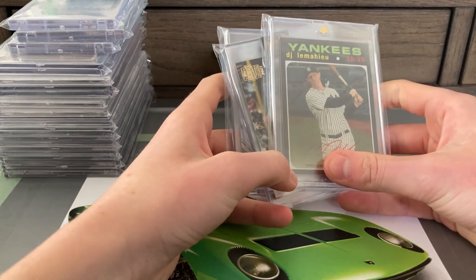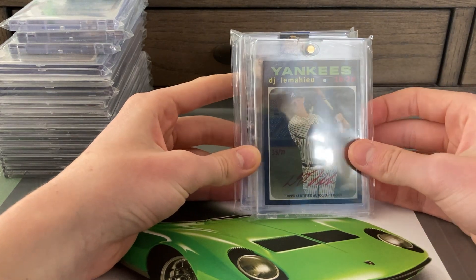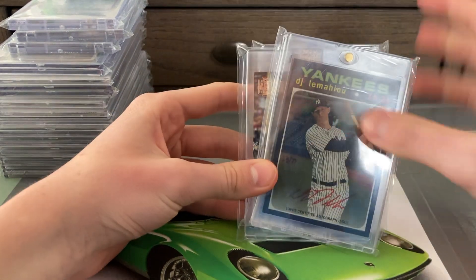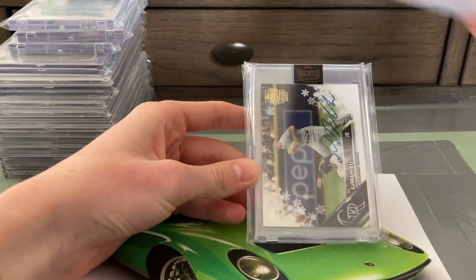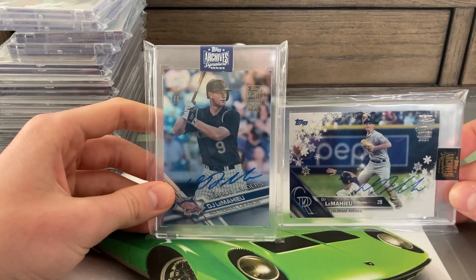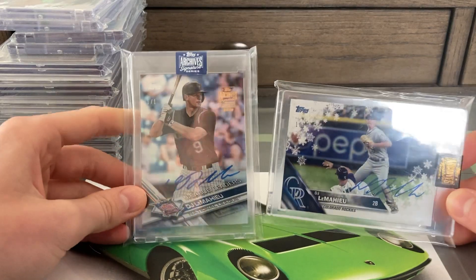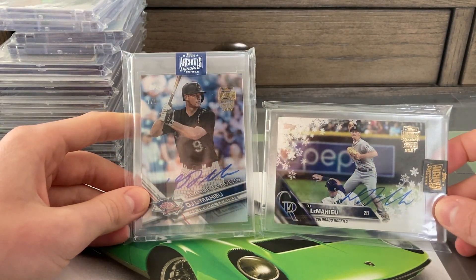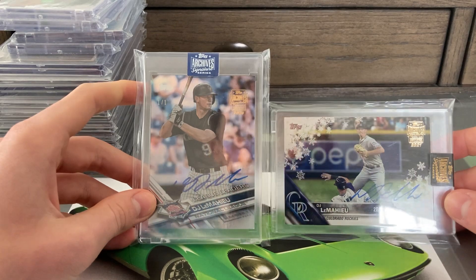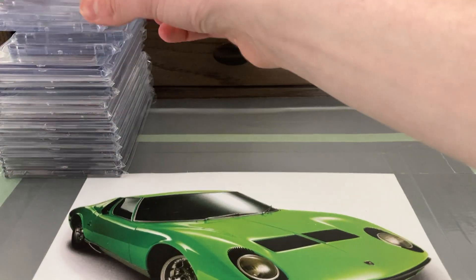A few more LeMahieu autographs here. First is a red ink from 2020 Heritage High Number, out of 71 — picked this up from a seller in Canada, took a while to get here but was worth it. I love these Heritage autographs on that retro design. Then two one-of-one Archive Signature LeMahieu autographs: the one on the right is from 2016 Topps Holiday and the one on the left is 2017 Topps rainbow foil — both one of one, both for really good prices. One on the left is 2020 Archives, the one on the right is 2021. Two super cool LeMahieus added to the collection.